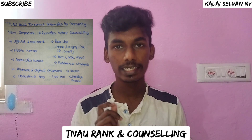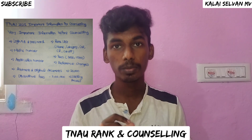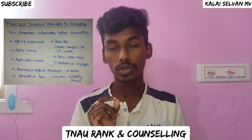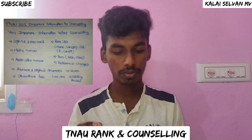If you want to check the rank list, you will find information about your name, your category, your gender rank, and your community rank.